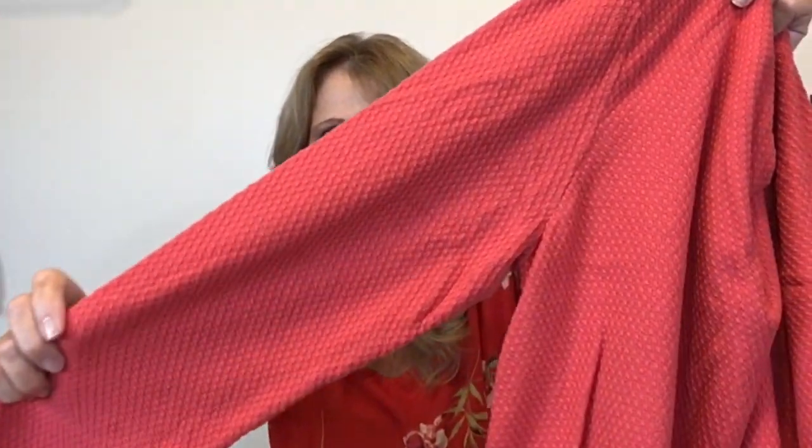J.Jill, size large — this is like a waffle knit lightweight tunic top in coral. I do pick up almost all J.Jill in larger sizes when I find it at the bins.